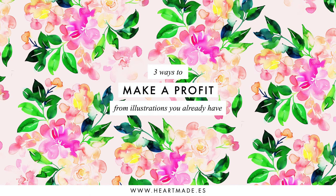If you are anything like me, you probably have tons of paintings waiting to be sold, or perhaps you don't even know how to make a profit from them. In this video I'll share with you three ways to make a profit from illustrations you already have. All of them will be digital products so you can earn passive income and make repetitive sales even while you sleep.